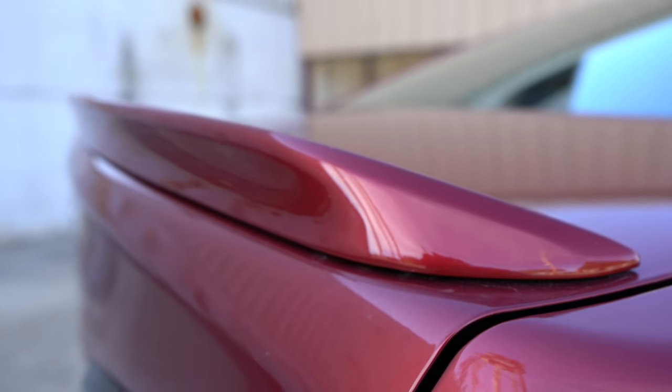Opening the trunk can be done via a button on the key fob or a rubberized button on the bumper. Cargo capacity is 15.1 cubic feet. There are grocery hooks, cargo lighting, and in-floor storage with compartmentalized tray areas. A 60/40 split means the rear seats fold down for extra space. Notably, the back of those rear seats has a rubberized finish — great for dogs or wheels and tires that might scuff the seats.